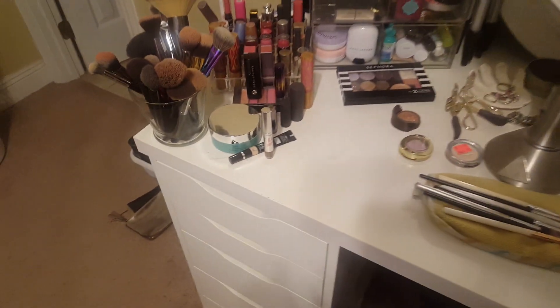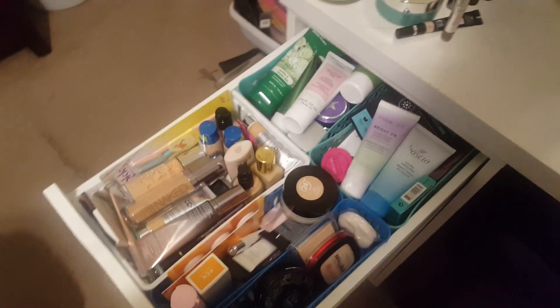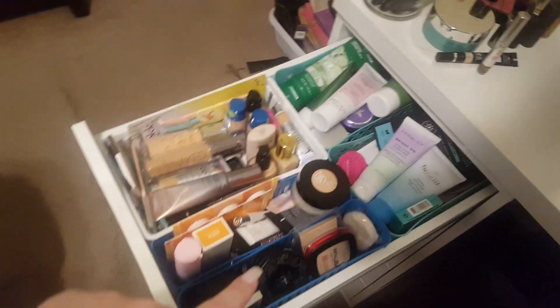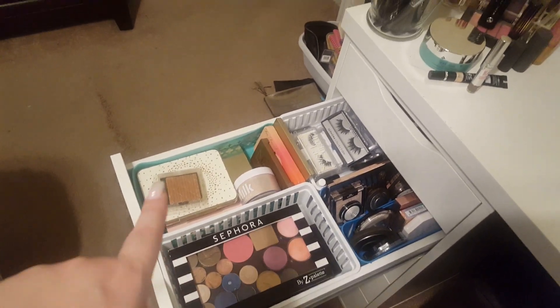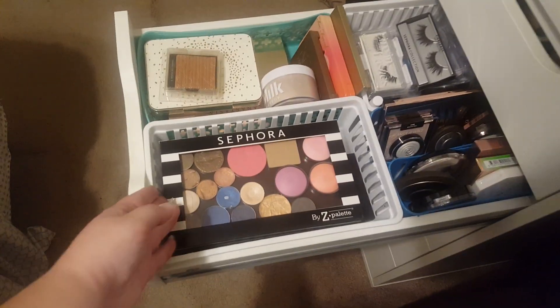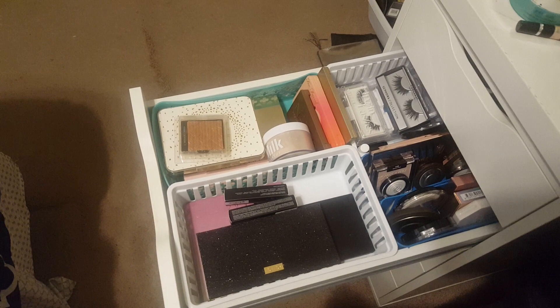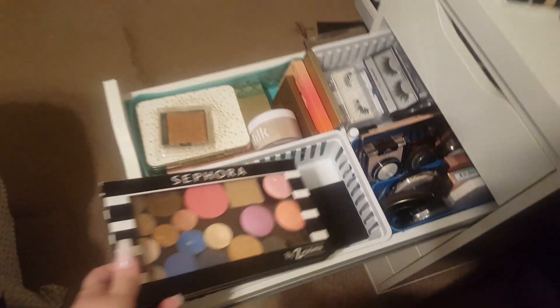Going into the drawers — in this top drawer I have foundations and skincare masks and powders, just lots of stuff that is not being used but I love and I'm not getting rid of. So we have face palettes, powders, eyelashes, all of these are highlighters. This is an eyeshadow mix palette that has blushes and bronzers in it. Some more palettes, blush palettes, highlight palettes, things like that.